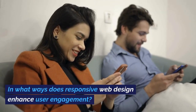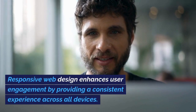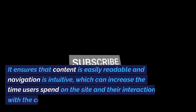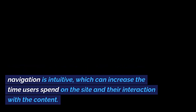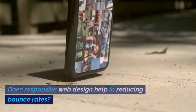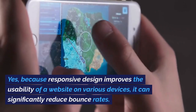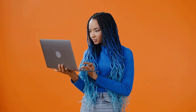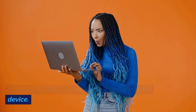In what ways does responsive web design enhance user engagement? Responsive web design enhances user engagement by providing a consistent experience across all devices. It ensures that content is easily readable and navigation is intuitive, which can increase the time users spend on the site and their interaction with the content. Because responsive design improves the usability of a website on various devices, it can significantly reduce bounce rates — users are less likely to leave a site out of frustration if they can navigate it easily on their device.